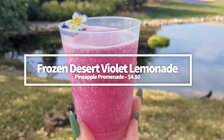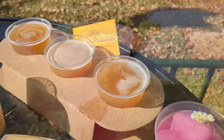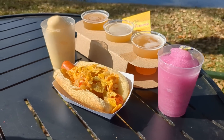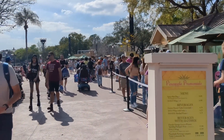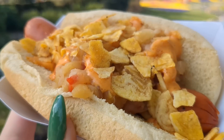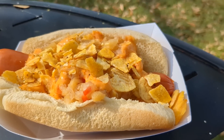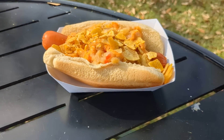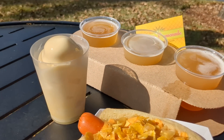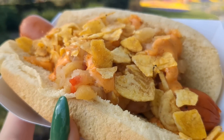Need a drink to pair with those tasty eats? The Frozen Desert Violet Lemonade is back — it's a staple at the Flower and Garden Festival. It's at Pineapple Promenade, refreshing, not too sweet, very flavorful with a slight floral note, and non-alcoholic. Also at Pineapple Promenade, the Spicy Hot Dog landed on our list this year. It's a spicy hot dog with pineapple chutney and plantain chips for $8, and it was genuinely spicy. The spice comes from the sauce, so you can ask for less. While the hot dog and bun are basic, the pineapple salsa, crunchy plantain chips, and spicy sauce make it really killer.